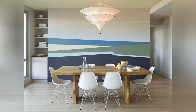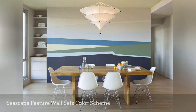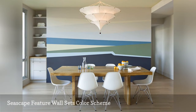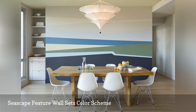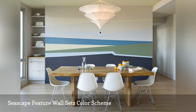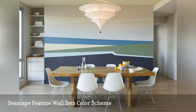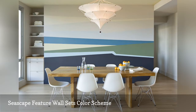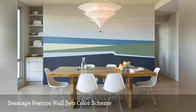Jessica Helgerson, interior designer out of Portland, Oregon, created this stunning feature wall of an abstract seascape, which establishes the palette for the rest of the space. What makes the paint job notable is how she incorporated a mix of cooler shades of yellow and plum — traditionally warm hues — with two standard cool colors, blue and green. Notice the cream ceiling and the pale gray walls, which have a hint of cool green.